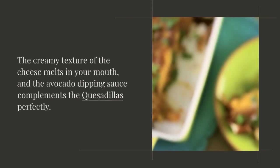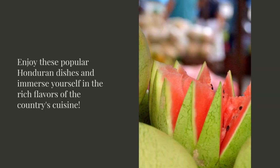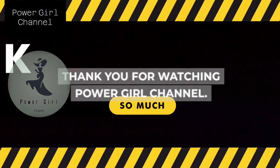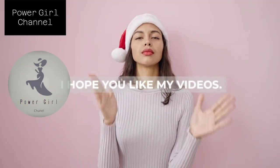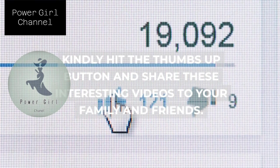Enjoy these popular Honduran dishes and immerse yourself in the rich flavors of the country's cuisine. Thank you for watching Power Girl Channel. I hope you like my videos. Kindly hit the thumbs up button and share these interesting videos with your family and friends.